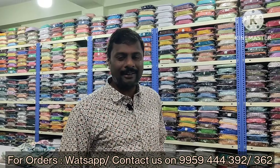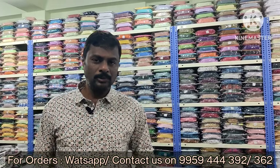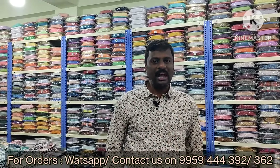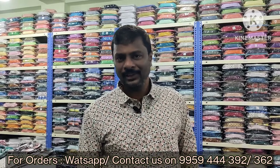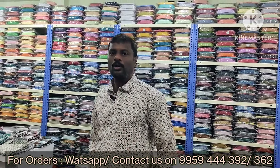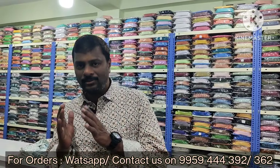This Diwali Collections features cotton-based lycra sheds and fabric-based cord-based sheds. In the 10 collections, you have a great response to the cord and waffle sheds. This Diwali Collections includes cord-based sheds — both printed as well as checks.